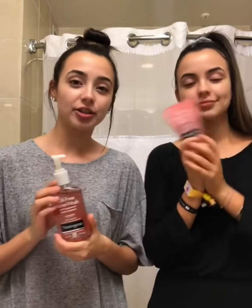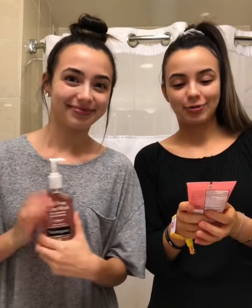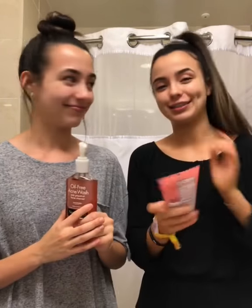Now the next step in our night routine is we're going to wash our faces. I'm going to use the oil-free acne wash grapefruit facial cleanser and I'm going to use the oil-free acne wash pink grapefruit foaming scrub.